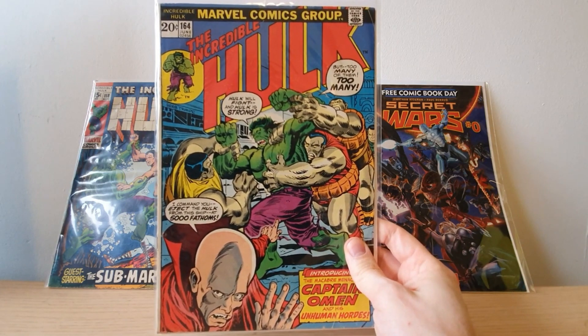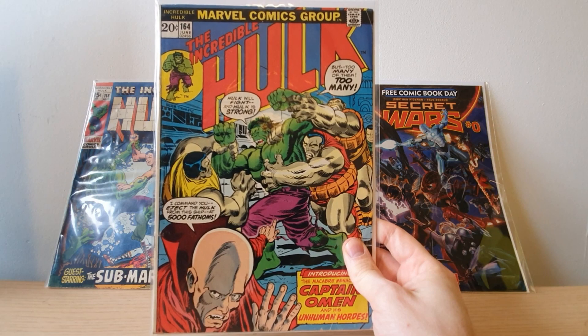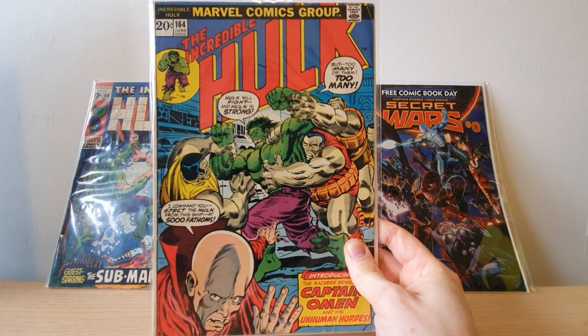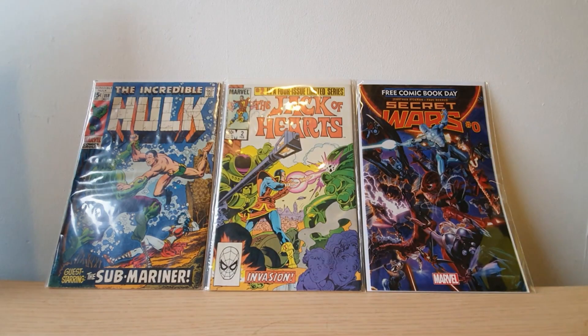Along with this copy of issue 164 — also a cent variant book. This one's actually in better condition; it's nice and crispy, the colours are popping. A little bit of colour break in the top right corner with the page bend, but apart from that it's sick. A couple of good additions to the Hulk collection.